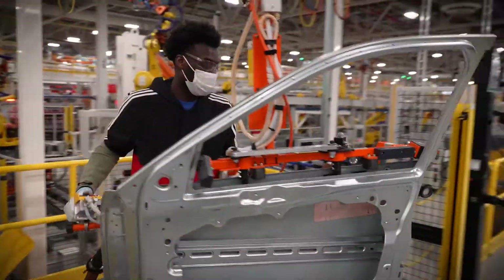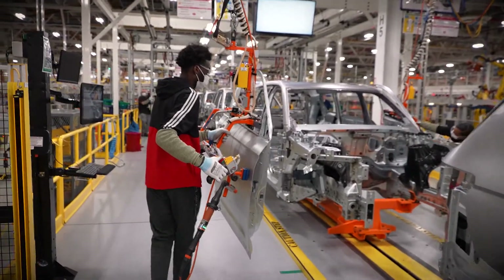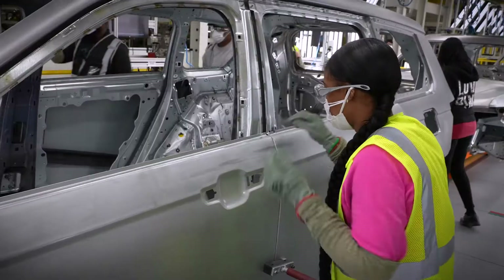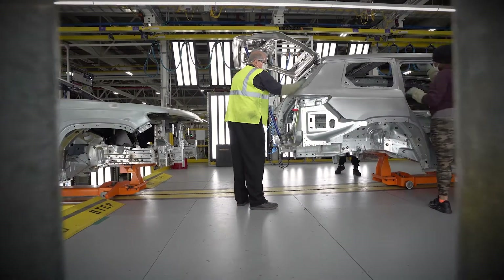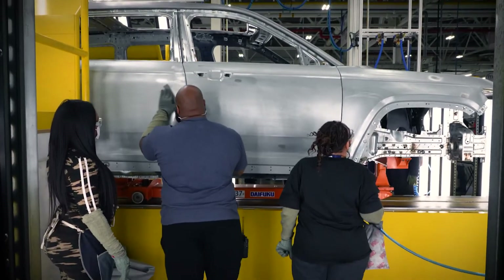We take the inner door from Jefferson North and the outer from our Sterling Stamping Plant, marry them together in our cells, and then install them on the doors. Once the cars are assembled here, it goes to our metal finish and fit line, where they ensure that everything is nicely put together, within specifications, and ready to go to assembly to be built up. We have 15 operators and 15 stations on this line between the left and the right side.